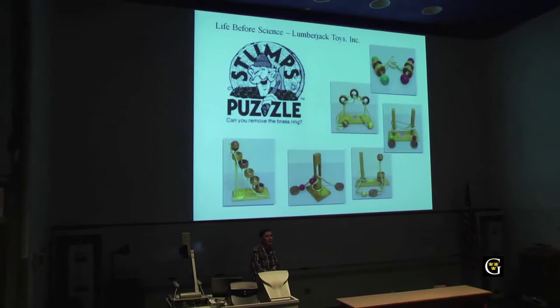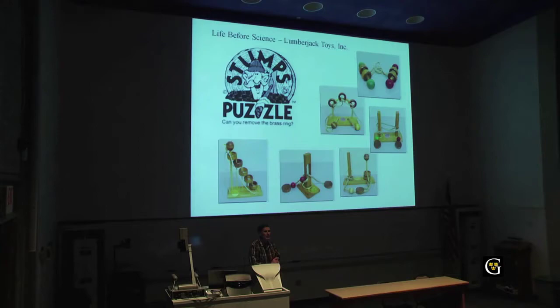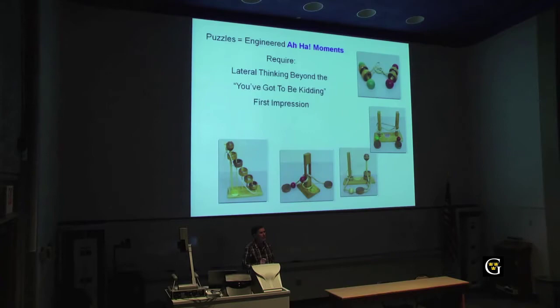Before I got into science, I was actually making topological puzzles, which I started developing when I was working on my master's in early childhood development — I was a kindergarten teacher. I designed and built them, the thing took off, and I was just making them for my students, but parents said I ought to make them for sale. I tried it and it actually took off — I ended up selling them all over the world. What I liked about them was that they're sort of engineered 'aha' moments, because the obvious solution doesn't work and it really requires lateral thinking — leading from 'you've got to be kidding' to 'okay, this is how you really solve this.'